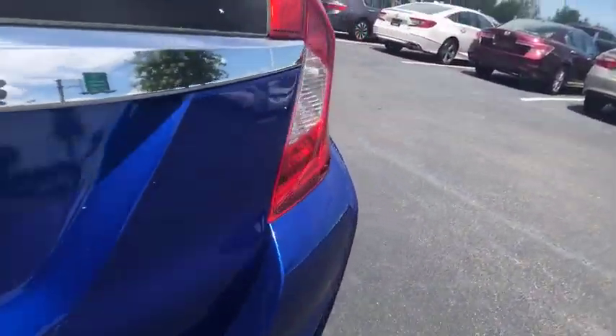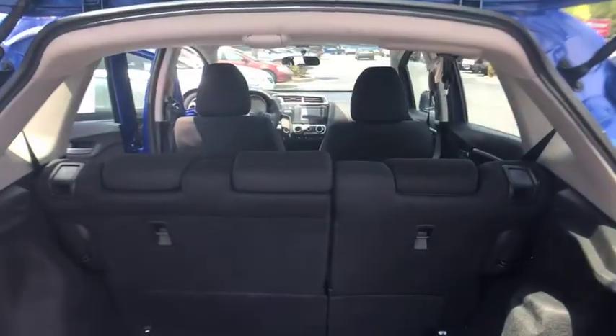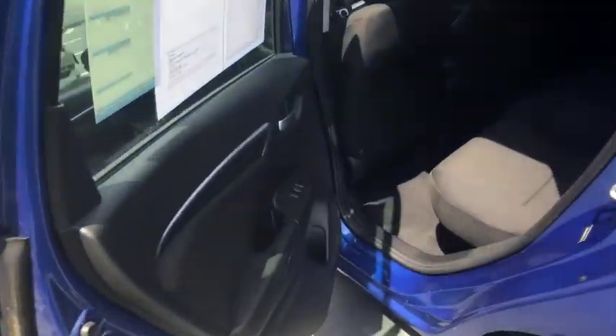Trip computer, brake assist, tachometer, remote keyless entry, power moonroof, panic alarm, front reading lamps, front bucket seats, cloth seat trim, tilt steering wheel.